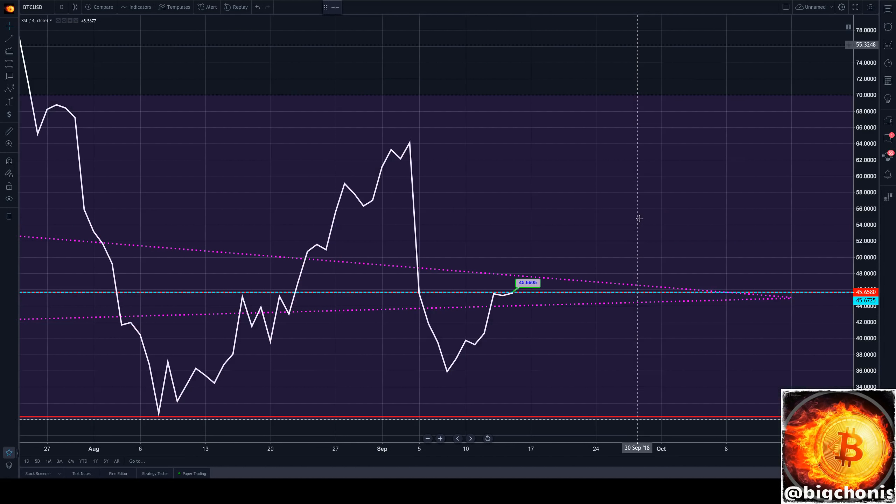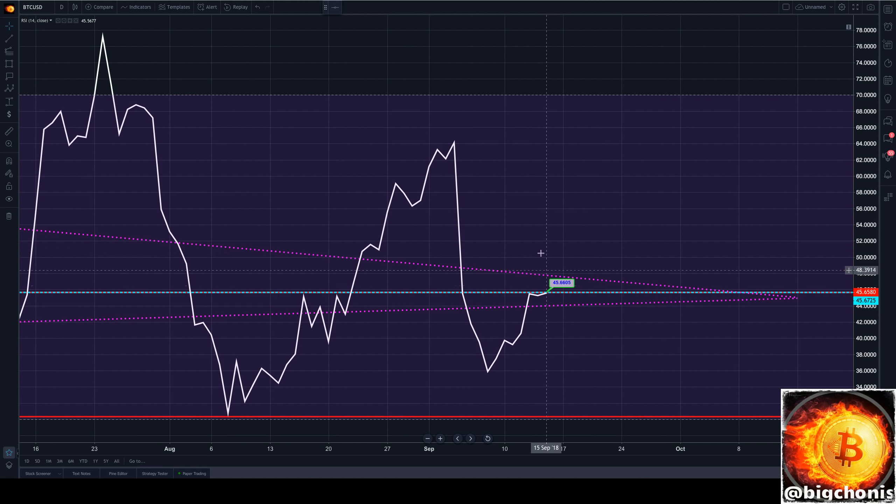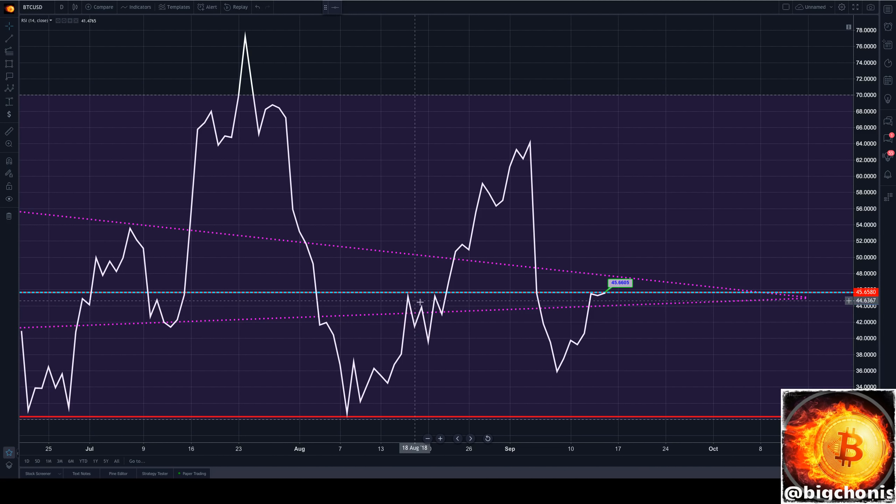Looking at our RSI — once again we are held down under 50. This $45 region has been double tested here, and we note this $45 area was also previously tested as resistance. So this is an area where we do find trouble in Bitcoin to get through initially, but after some attempts we have had areas where we were able to actually break bullishly. So we're going to keep an eye on this to see if we can move and really retest that 50 area once again.